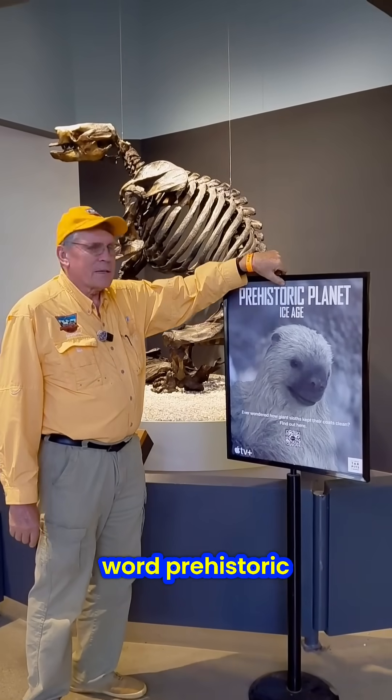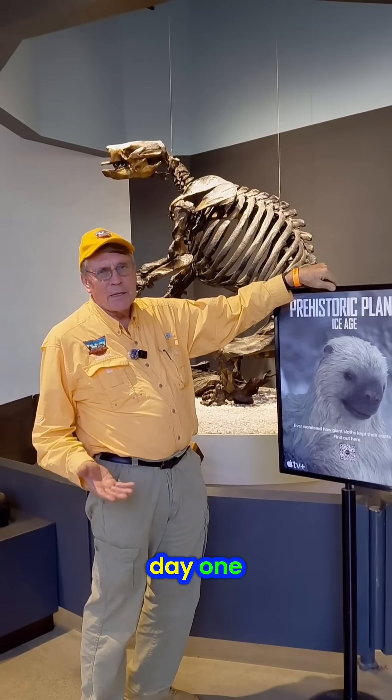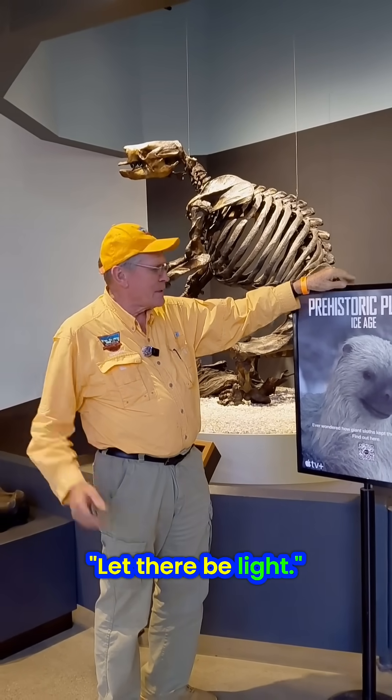Whenever you see this word 'prehistoric,' throw it out. There's no such thing as prehistoric. We have history from day one. God said, let there be light.